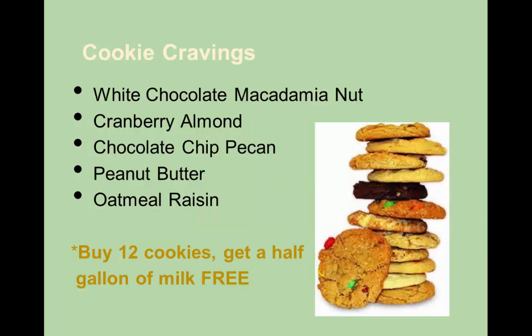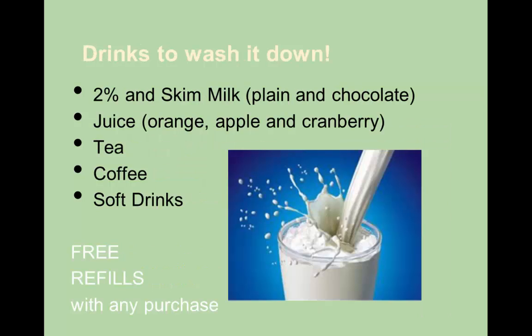Cookies! If you buy 12 cookies, you get a half a gallon of milk for free — how about that? Where else can you get that? We have oatmeal raisin and other traditional favorites, but I do like the white chocolate macadamia nut — very, very tasty. And since you know how fast milk and cookies can go, we provide free refills with any purchase of cookies.